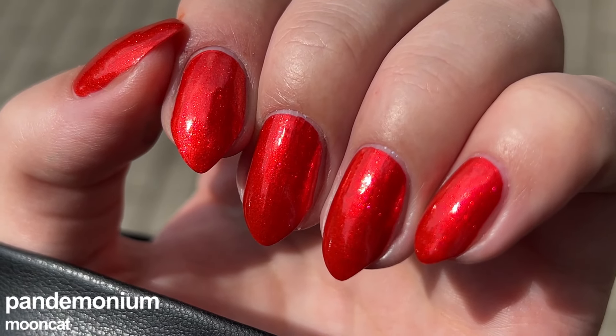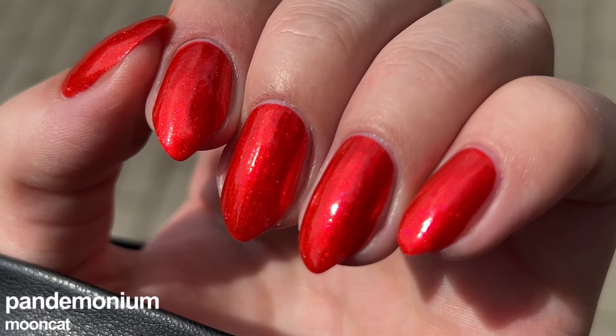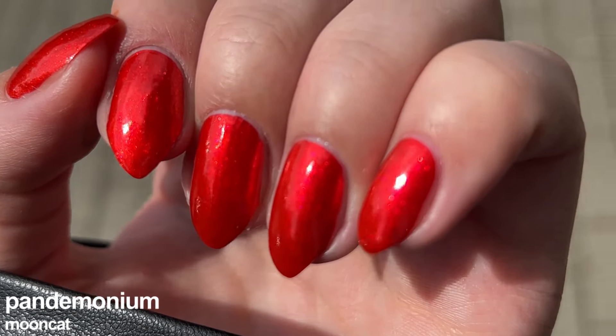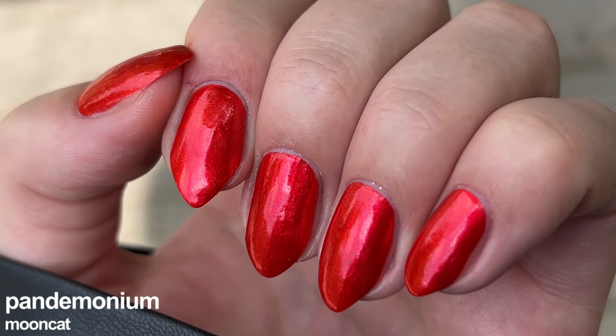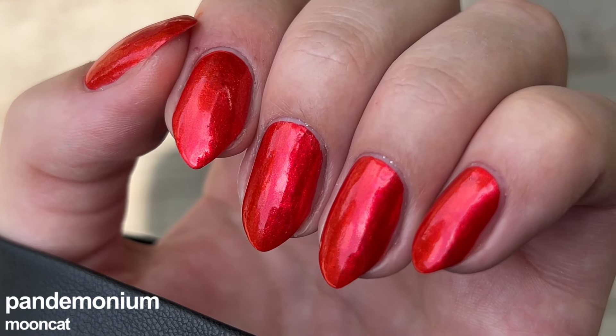Pandemonium is a red lacquer filled with color-shifting red to orange micro flakies from the Underworld set, fully opaque in two coats. This is my favorite red in my collection of like five reds. It is super bright and very beautiful on olivey or warm skin tones since it does have that burning hot orange shift to it.